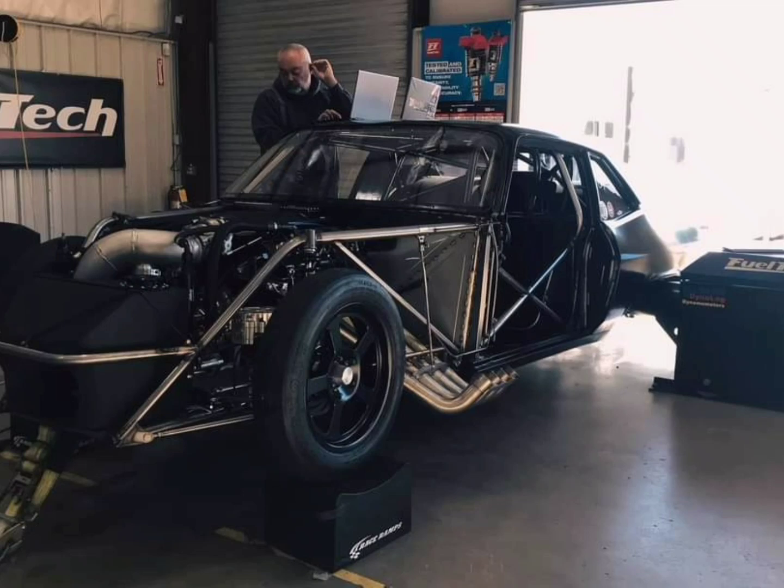This car is going to run exclusively on the street, and they're not going to be running 3.80s on the street — that's just the bottom line. This car has already been in the 4.20s at basically 500 less horsepower than what they made yesterday, so that was pretty impressive.